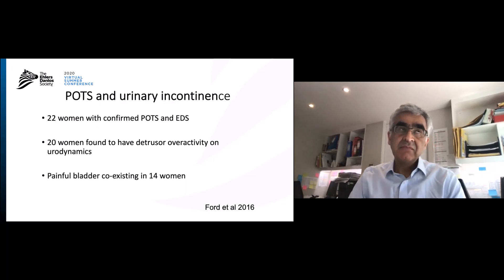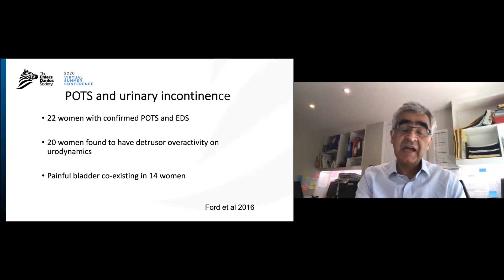Some patients will also have POTS — postural orthostatic tachycardia syndrome. Do those women have urinary problems? In the only study from 2016, out of 22 women, 20 were found to have detrusor overactivity on urodynamics, and 14 — around 66% — had coexisting painful bladder syndrome. So even with POTS, their bladders are overactive and painful.